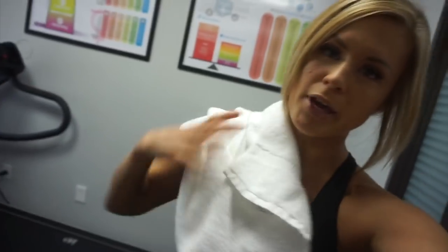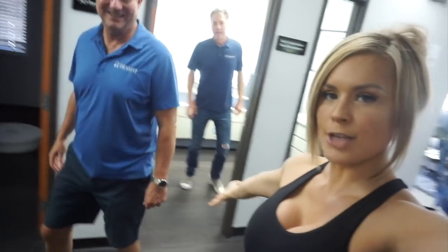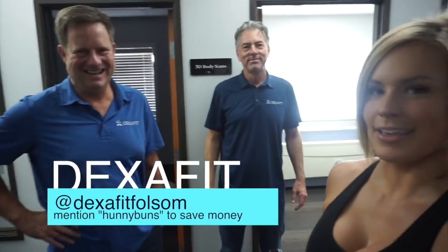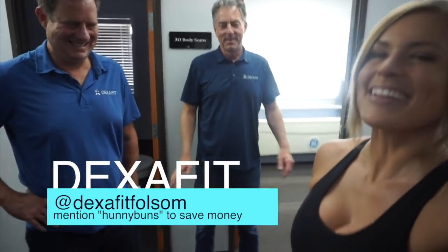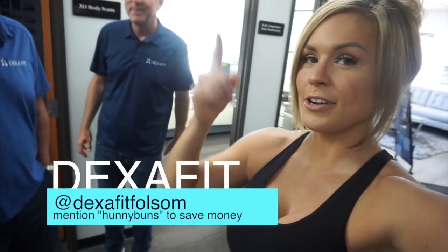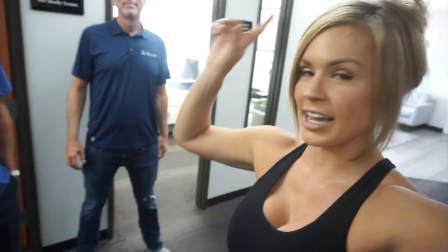Look at them taking care of me — I worked hard, got myself a cup of water. A nice little mask print — it's like a shot glass of water! Thank you guys so much for having me, it was so awesome. Thank you cameraman, you crushed it. Thank you for all your readings and hanging out and rooting me on. That was impressive! You guys are here in Folsom — come check out DexaFit right here!